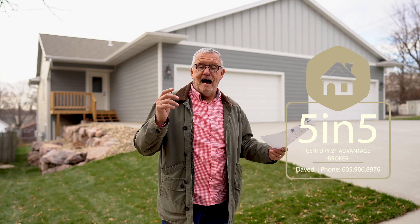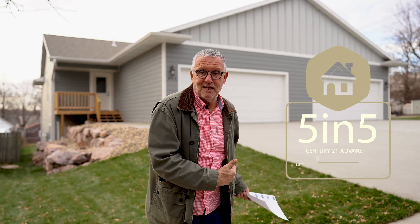Hey, it's David Shelton, broker at Century 21 Advantage. Welcome to another live 5-in-5 broadcast. I don't know if this house is going to be available when you see this broadcast, but I just want to tell you that there are a lot of people that care about you. They want to bring you new construction, make it affordable, and they've done everything from build it to provide financing so that you can buy it. Now, that's amazing.